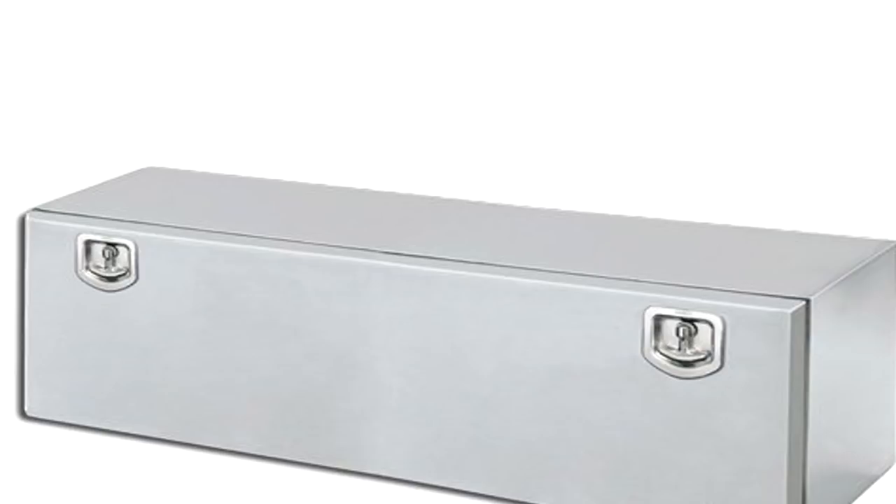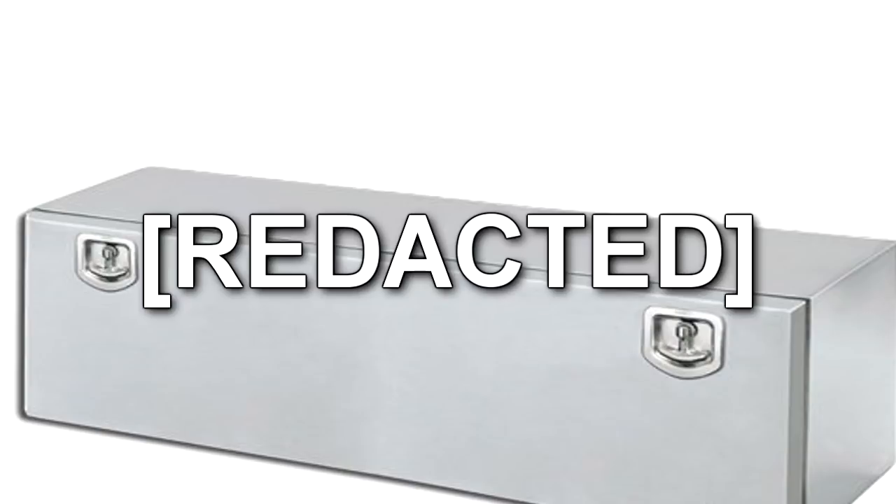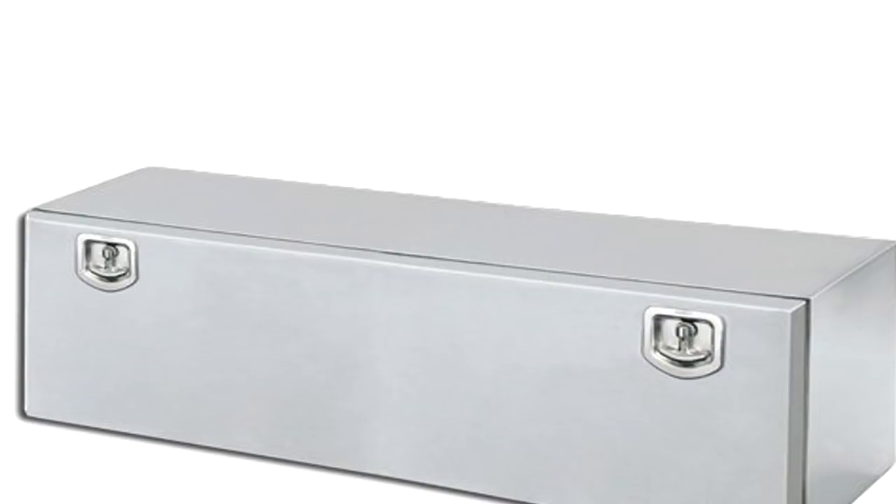SCP-446 and its storage box were discovered by Foundation agents. The storage box itself is unremarkable, aside from a plain white label listing SCP-446's clothing sizes.